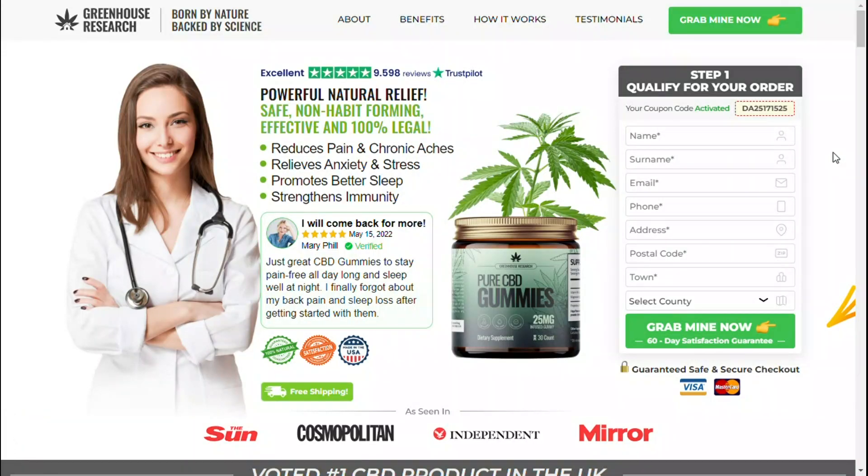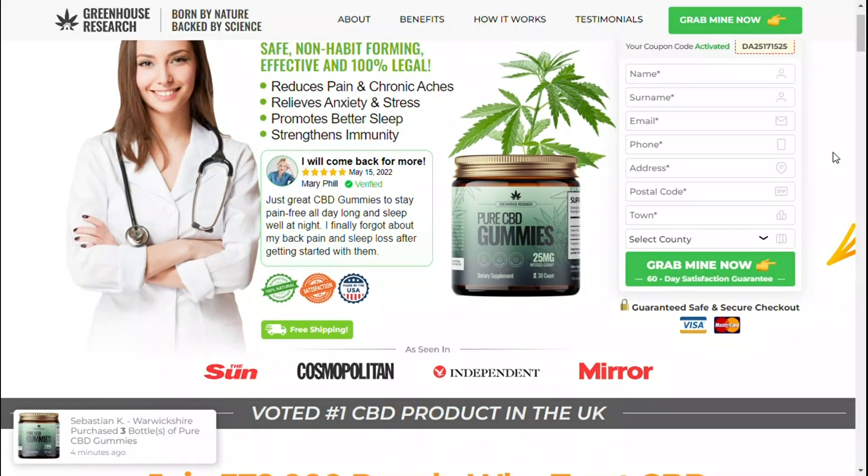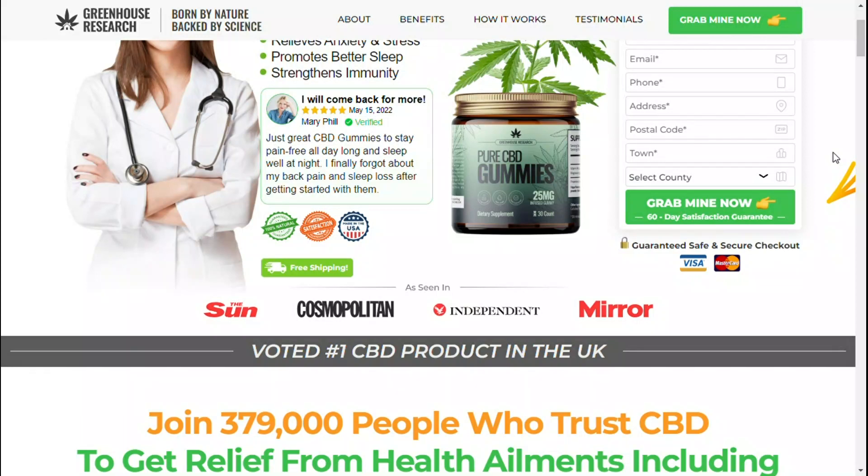Hello friends, my name is Amelia and in this video I will tell the whole truth about Total CBD Rx gummies. If you don't want to lose your money, then stay with me till the end of this video. Because some people don't want you to know, but I will tell you everything.